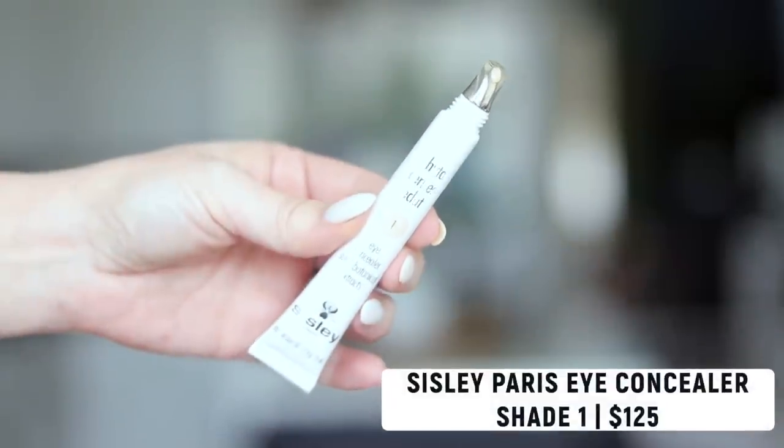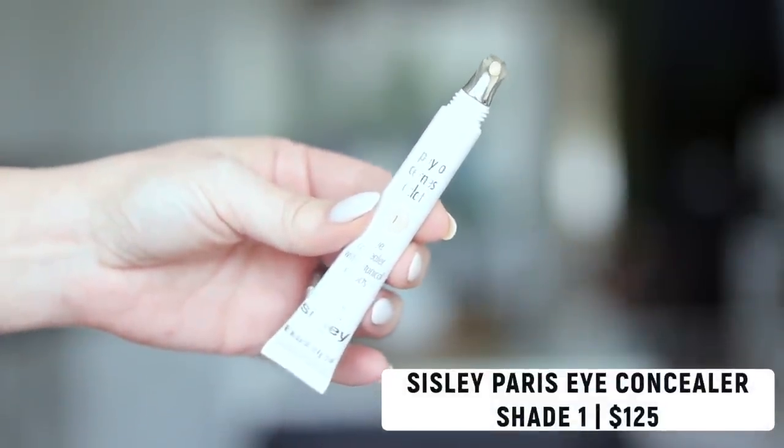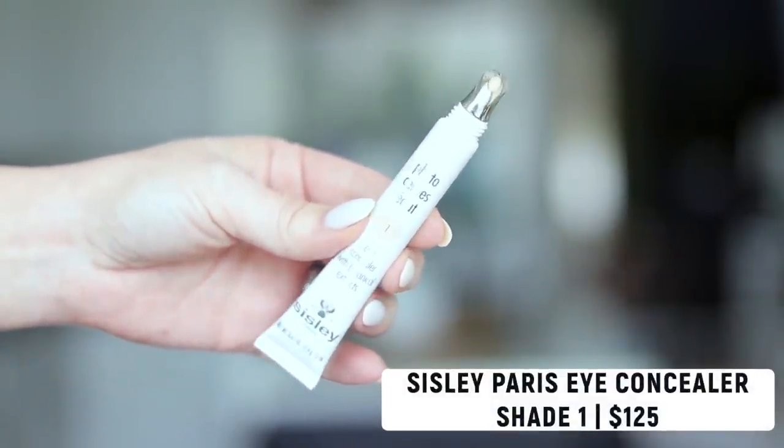Here comes the expensive part. It is from Sisley Paris, a brand I've talked about and raved about before. This is their eye concealer — it comes in this little squeezy tube. I wear it in shade one. It has a really nice cooling tip and comes with a tiny little concealer brush that I don't really use; I prefer to pat it in with my fingers, or usually use a sponge.